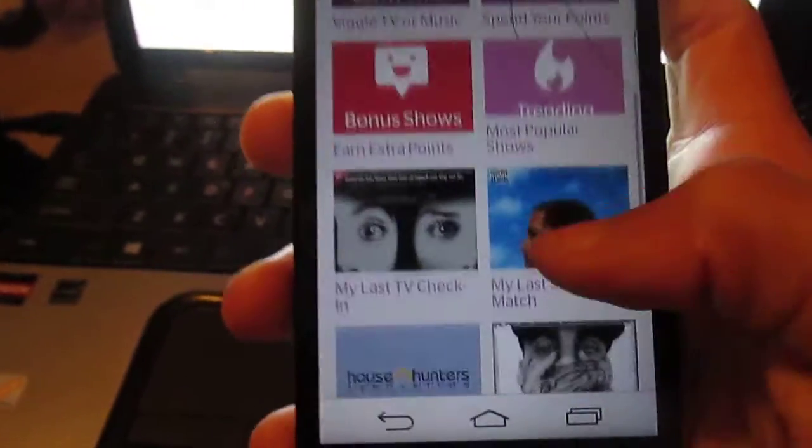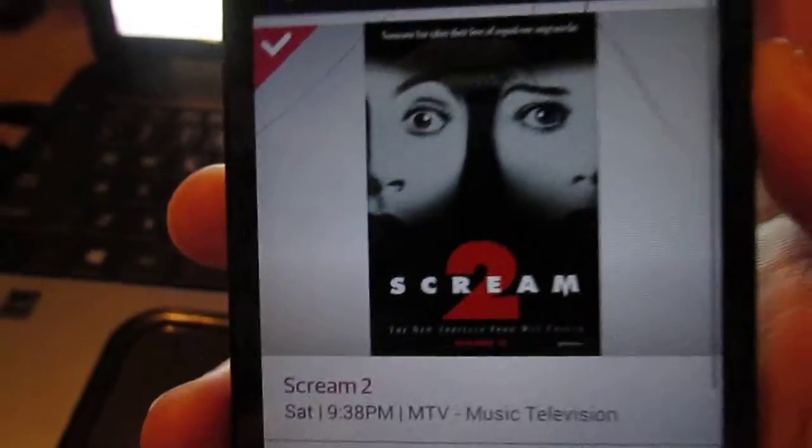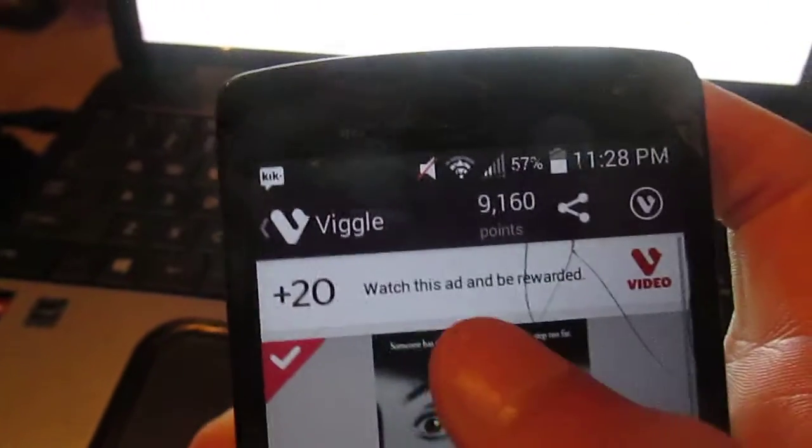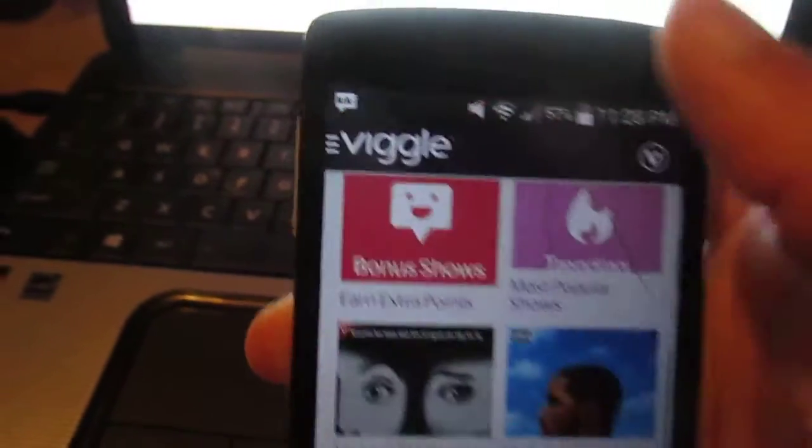Let me show you. My last check-in was Scream. You get 20 points automatically for watching the ad, though you don't really need to.